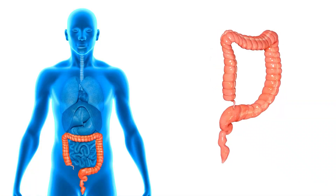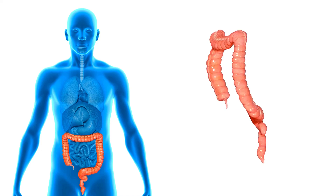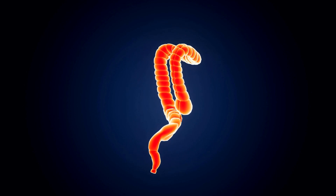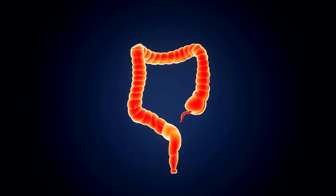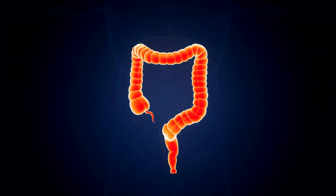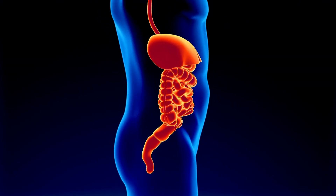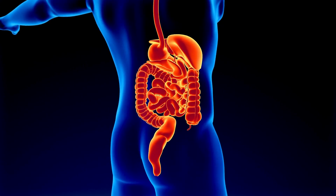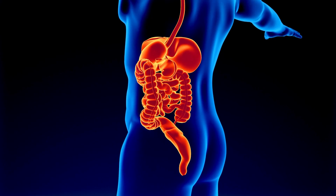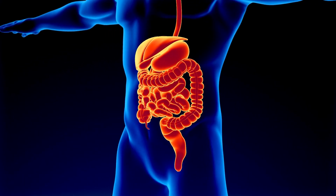The large intestine, also known as the colon, is a wider tube that absorbs water and electrolytes from the remaining undigested material. Bacteria in the large intestine ferment indigestible carbohydrates and produce vitamins K and B12. The waste products, or feces, are stored in the rectum until they are eliminated through the anus. Overall, the digestive system is a complex and coordinated system that allows the body to obtain nutrients from food and eliminate waste products. Dysfunction of any part of the digestive system can lead to digestive problems and nutrient deficiencies. A healthy diet and lifestyle can help to support digestive health and prevent digestive disorders.